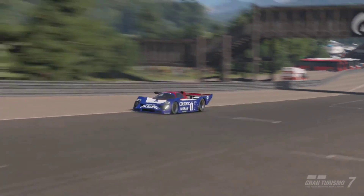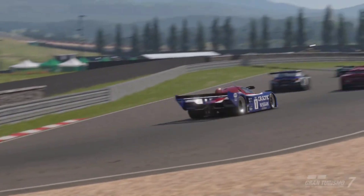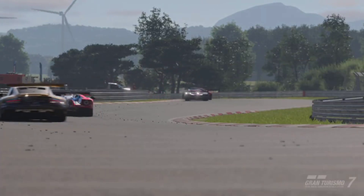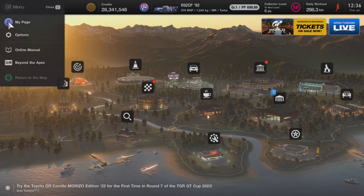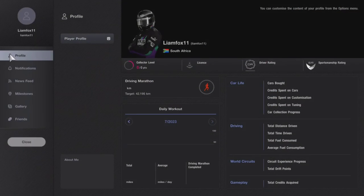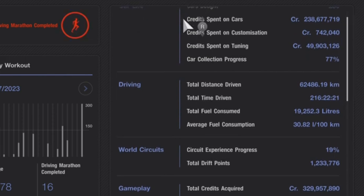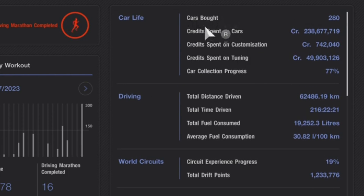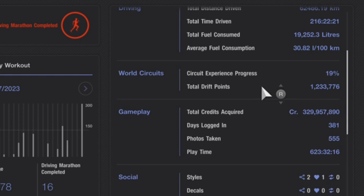Hello and welcome. Someone recently asked how I have so much money and whether I purchased in-game credits — I did not. If we look at my stats, I have 26 million credits currently. Credit spends on cars: 236 million; on tuning: 49 million. Total credits acquired: 329,957,890 — not a single one purchased, all through grinding.